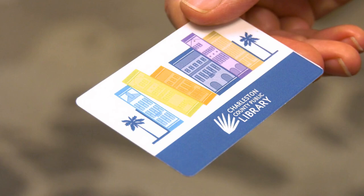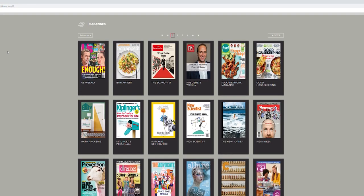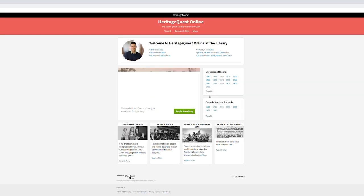Your library card gives you access to tons of digital content like ebooks, audiobooks, music, and magazine subscriptions, plus access to databases for professional development, learning a new language, and genealogy research.